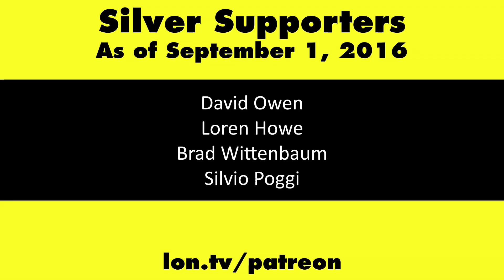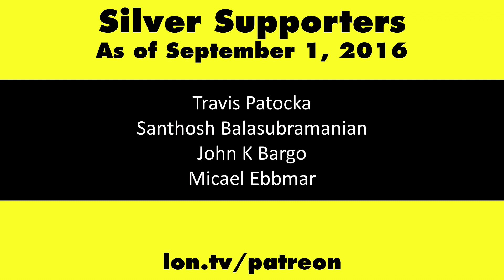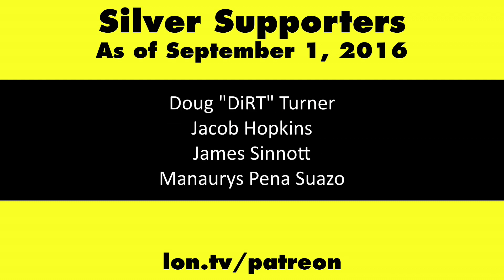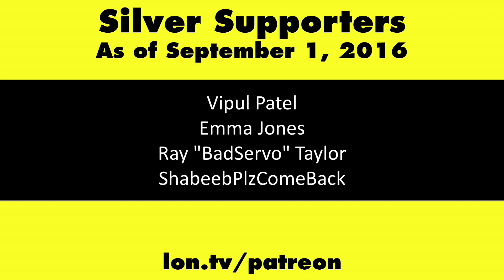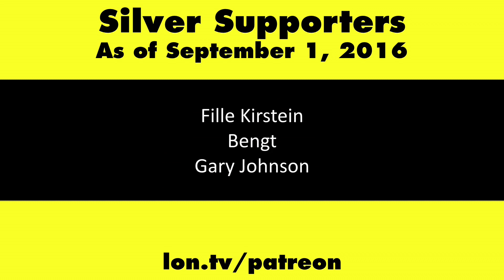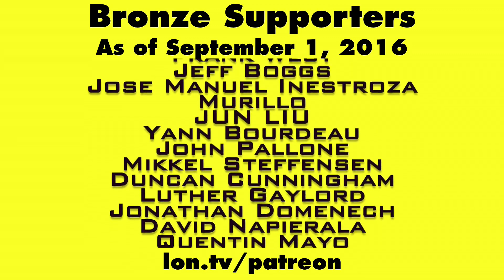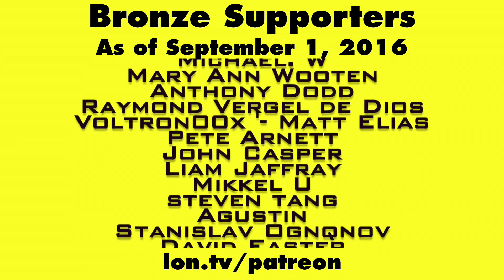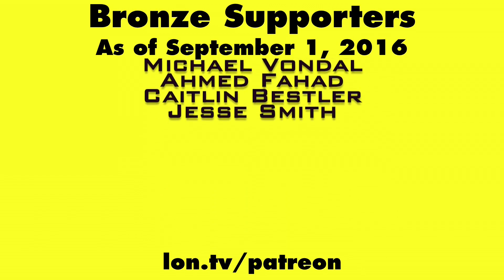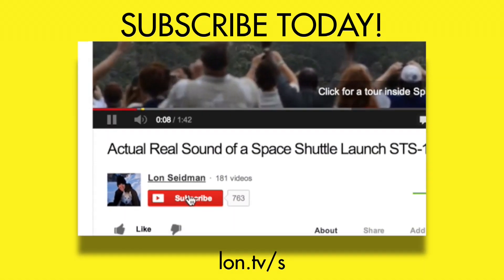This is Lon Zeidman. This channel is brought to you by my Patreon supporters. If you want to help the channel, you can contribute as little as a dollar a month. Head over to lon.tv/patreon to learn more, and don't forget to subscribe — visit lon.tv/s.